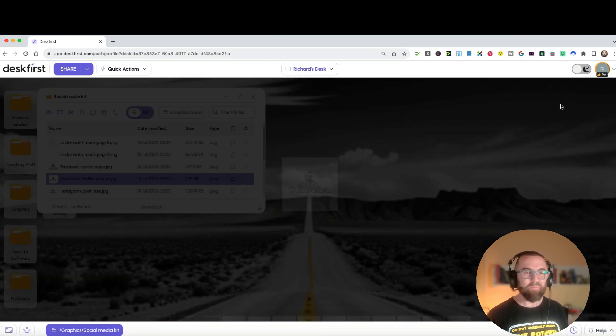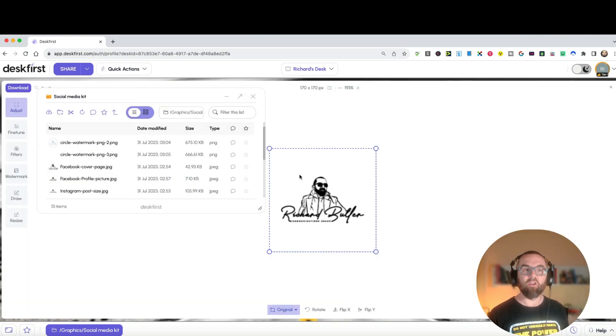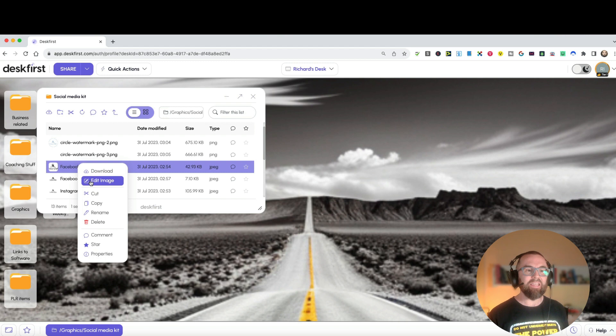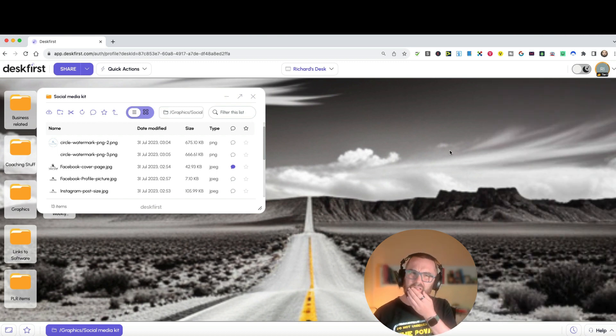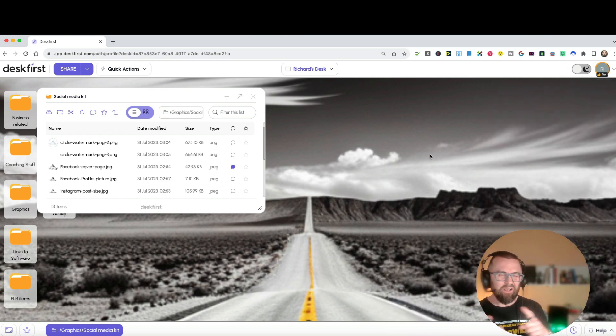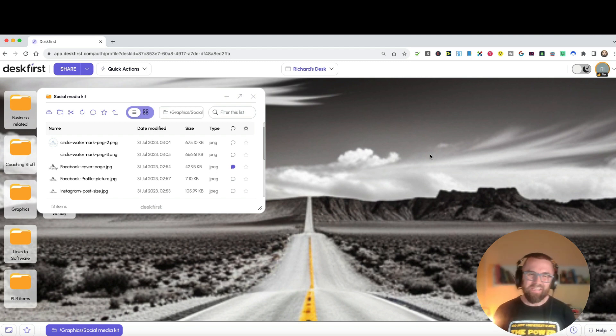I can see all the files in there. If I want to download it I can do that, or I could right-click and say 'edit image' and go in and do some little editing, which is really good. Or I can say download, rename, delete, or leave a comment on it. Now - you can leave comments on your files?